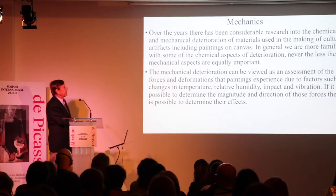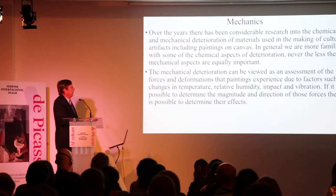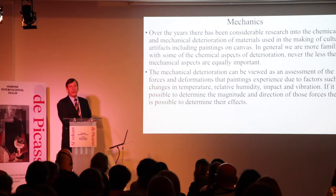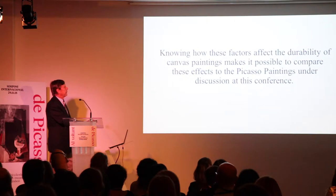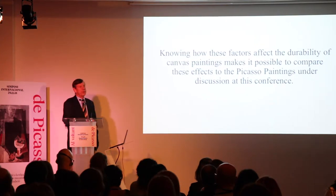Mechanical deterioration can be viewed as an assessment of the forces and deformations that paintings experience due to factors such as changes in temperature, relative humidity, impact, and vibration. If it is possible to determine the magnitude and direction of these forces, then it's possible to determine their effects. Knowing how these factors affect the durability of canvas paintings makes it possible to compare these effects to the Picasso paintings under discussion.